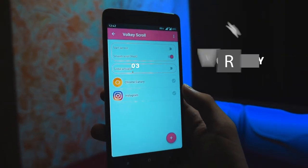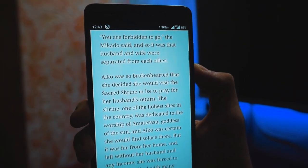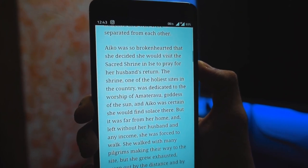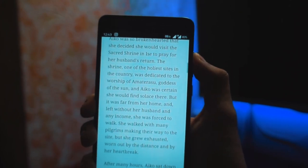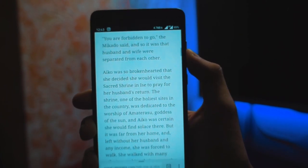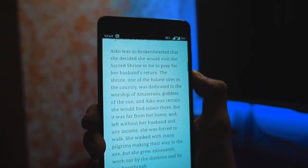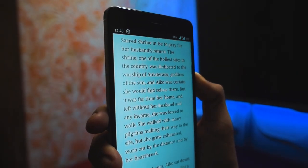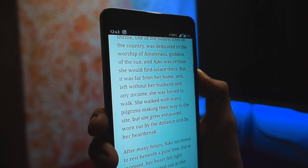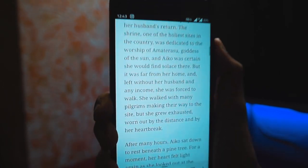Using the volume rockers just for volume control is so mainstream, but with Vol Key Scroll you can use the rockers to scroll across a page. This app will prove to be especially useful if you use only one hand to operate your device. All you need to do is select the apps for which you'd like this functionality, save the settings, and you're done. There is even a global activation switch which enables the functionality for all installed apps.